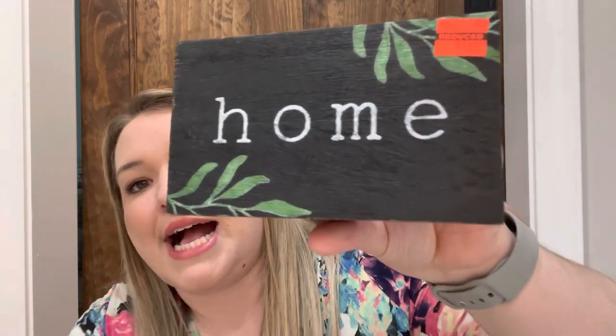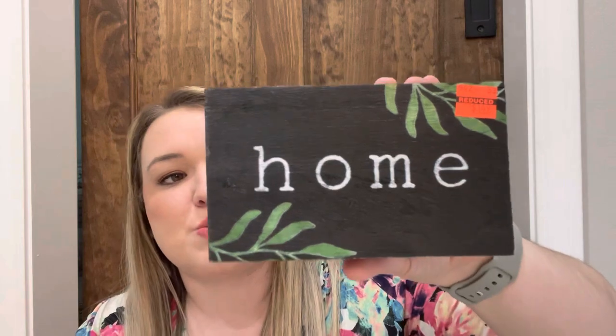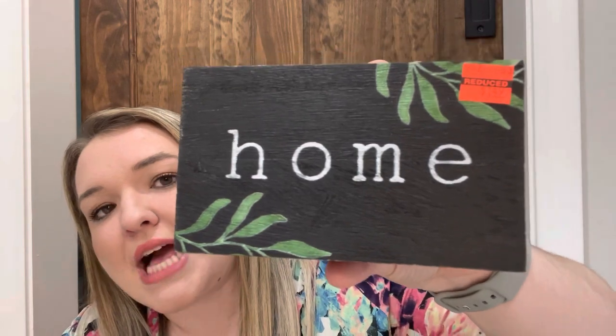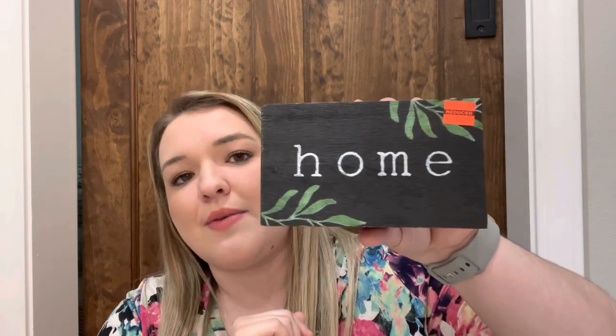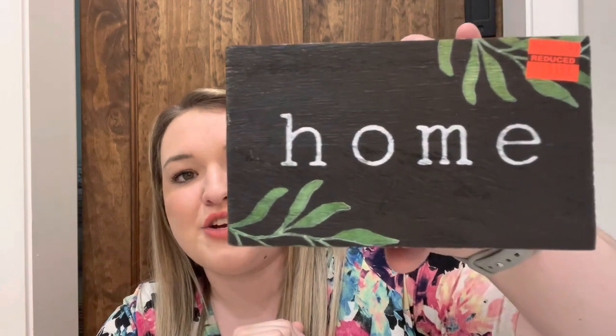These next items are some random ones I found on the clearance aisles themselves, including the blessed is the nation sign. This next one is a black home sign with little greenery plants on it. It was regularly $4.99 and I got it for $1.49. I'm not sure exactly where I'll put this yet — I might put it somewhere in my hutch because it has black and white, so I think it will flow well with my other items and I like to mix greenery in. For under two dollars I thought it was cute, so I picked that one up as well.